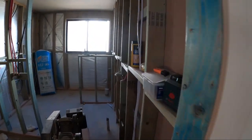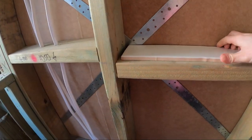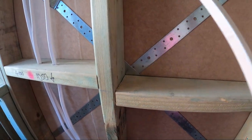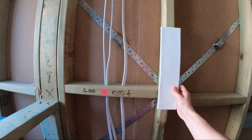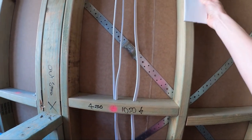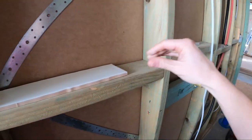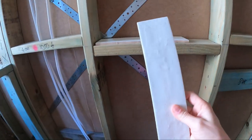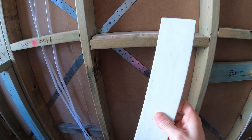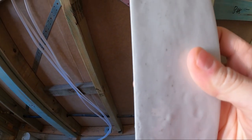We brought home a sample of our tiles today. So these are the ones going in our bathroom — they're going to be just stacked on top of each other like that, literally throughout the whole bathroom floor to ceiling. And then for our kitchen, we've got just for the splashback these really cool tiles — you can kind of see they've got a bit of a speckle.